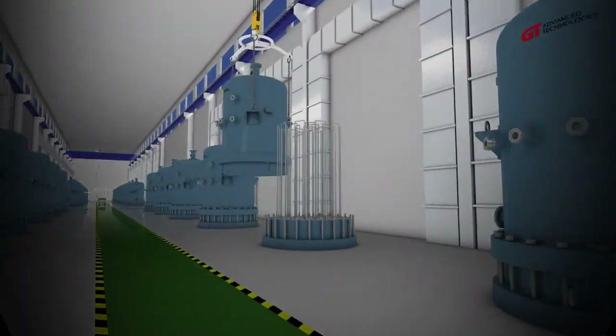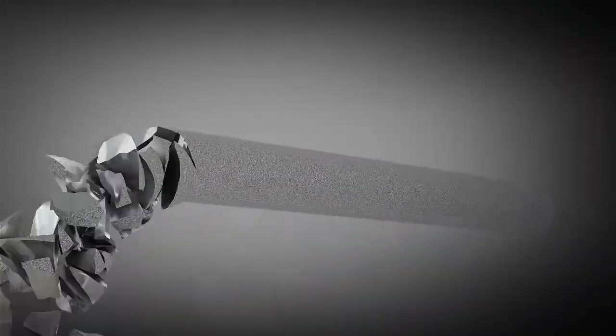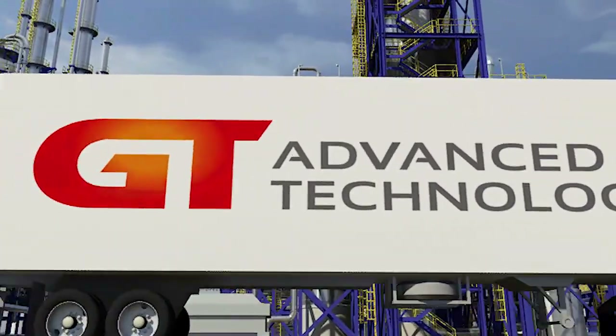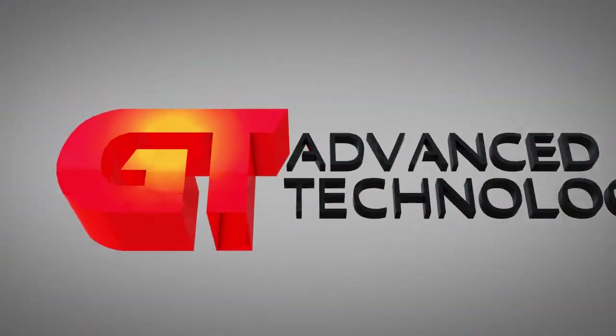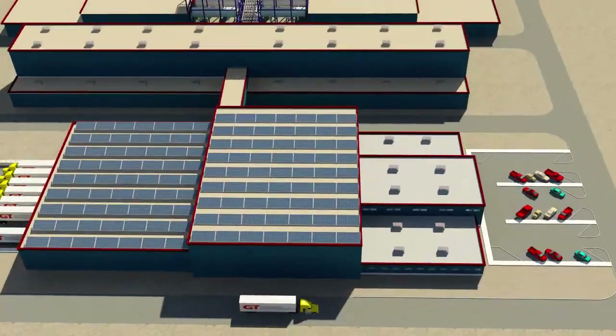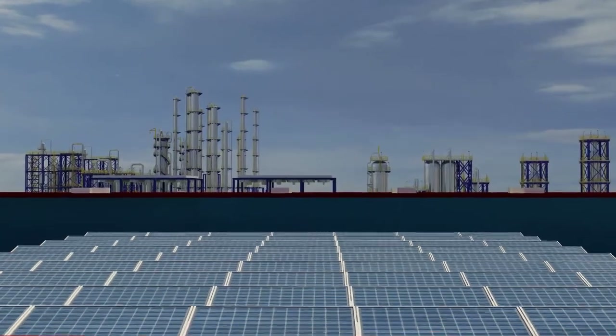The world's quest for safe and sustainable energy is driving the growth of the solar industry. Meeting end-user demand for solar power begins with high-quality polysilicon. GT Advanced Technologies Polysilicon Group is a leading global provider of the essential equipment, technologies, and processes for manufacturing the polysilicon used to create solar cells and semiconductors.